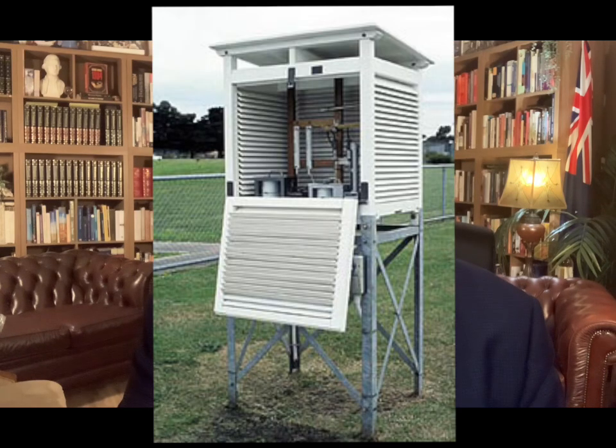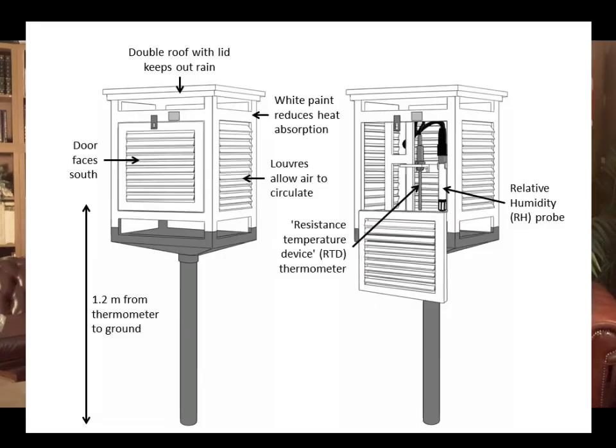The Stevenson screens are those white louvered boxes that you sometimes see, used to house the thermometer and the measuring equipment. The idea is that the white double louvers protect the thermometer from the direct rays of the sun but still allow the air to flow past the thermometer.